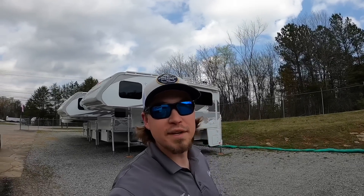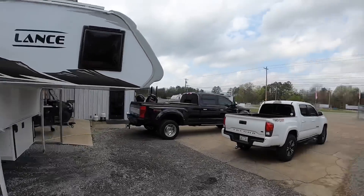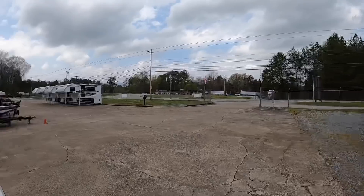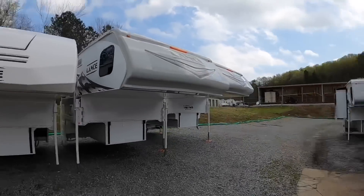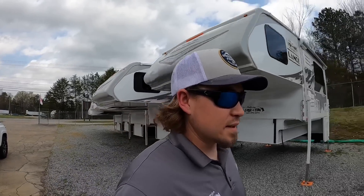Hey everybody, welcome back. This is Brad over at Chattanooga Fishing Fun. Here at Fishing Fun we sell Ranger boats and Lance truck campers, and boy did I receive a shipment today. I've got this one here that's a 2022 Lance 855S, then I've got all these over here — look at all them — and then all those over there. Those are 1172s and 975s, the ones with the slide outs.